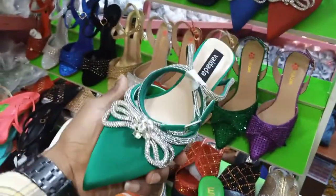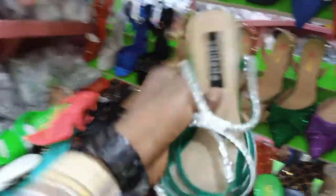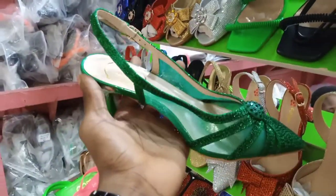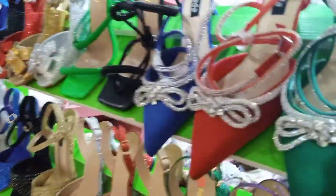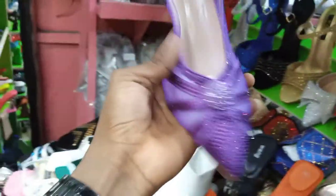Oh wow, this is very beautiful! How much? 9,000. It has colors as well. This is another beautiful design here — wow, how much? 8,000. I will be dropping their contacts under the description, so if you want to do business with them, you can contact them. This is another color of it.